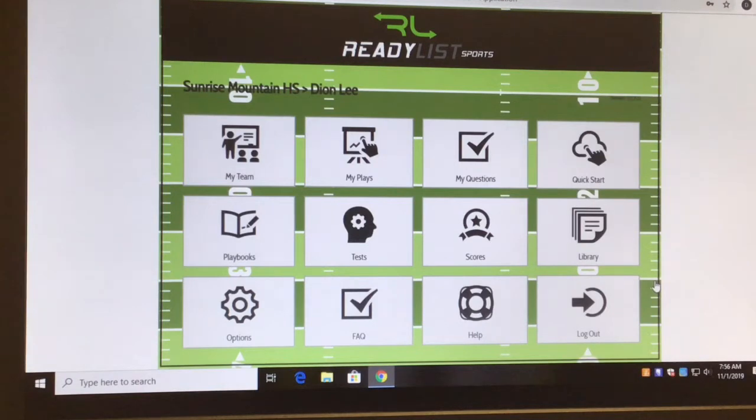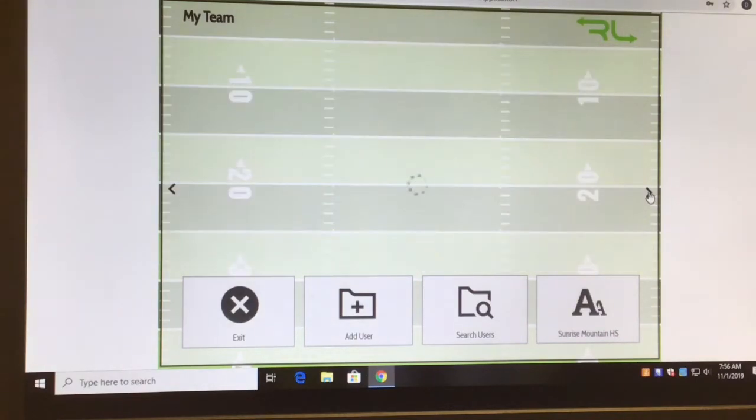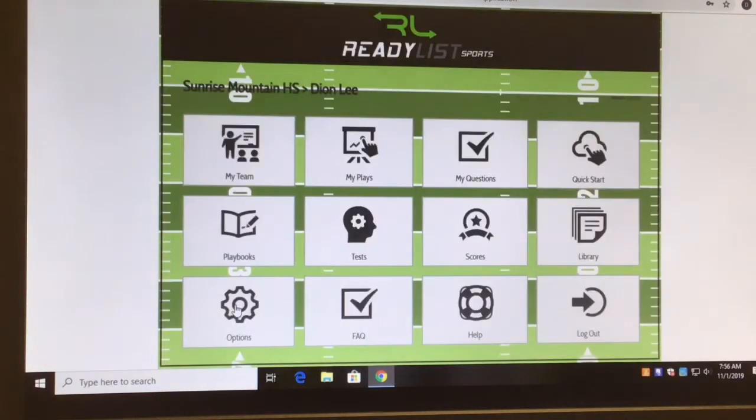24-hour access, easy accessibility for the coaches but also for the players. What I love about it is I get to input all my team members here — we just log them all in. As you can see, we've got plenty of young ladies participating. It's easy — click here, click there.